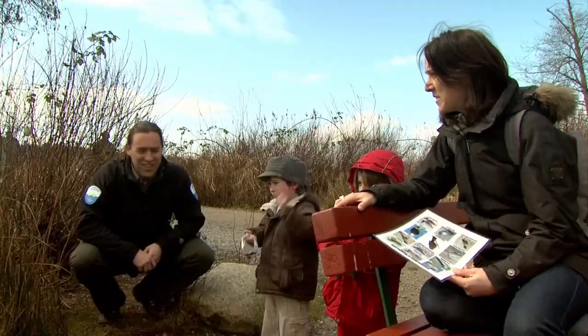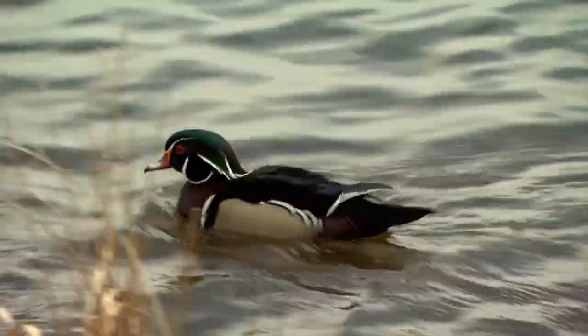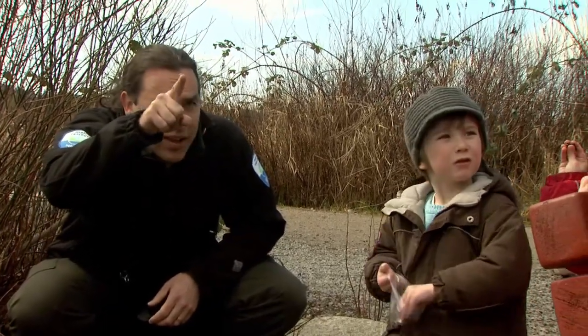Where do these birds live? They live lots of different places. There's wood ducks. Did you guys see the wood duck nest? They nest in that box right up in that tree over there.